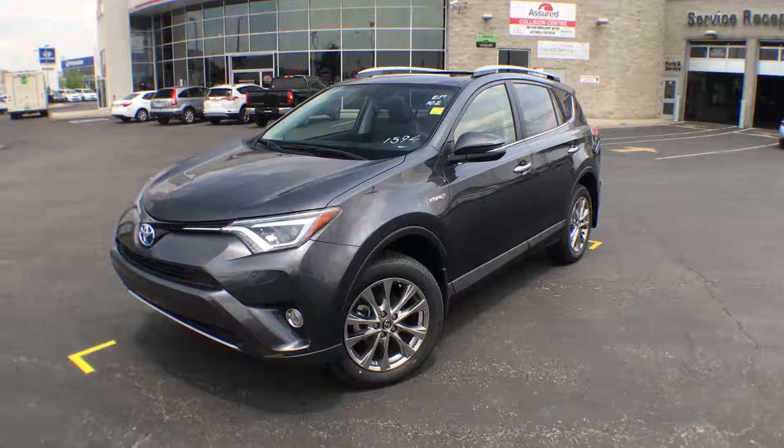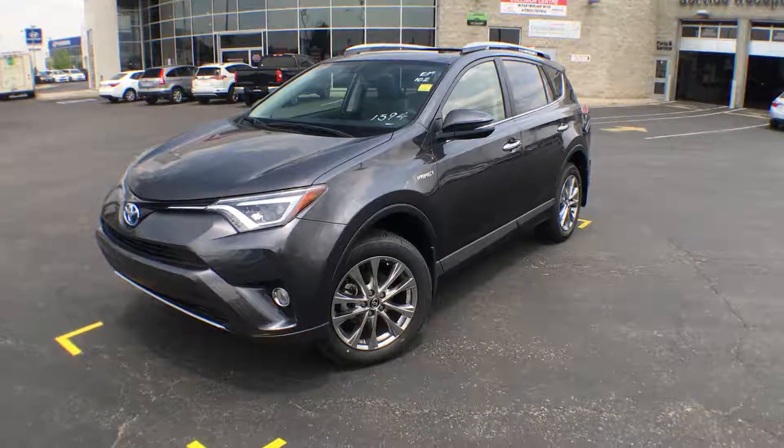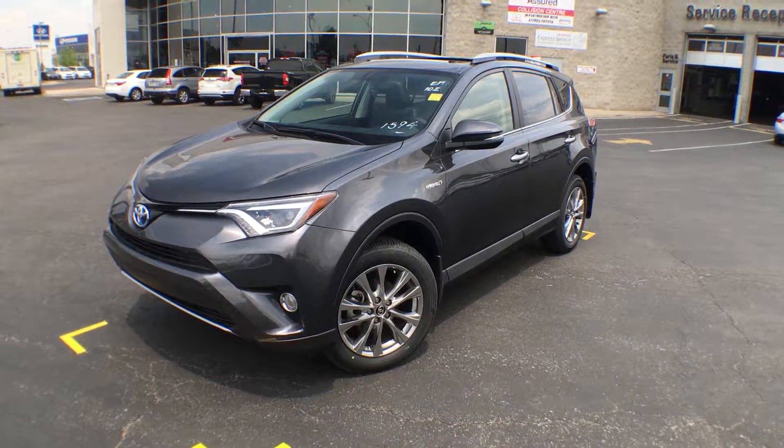Hi everyone, Jane here at Trail Toyota in Brampton. Right now we're looking at the 2016 RAV4 Limited Hybrid in Metallic Grey. Let's give you a quick walk around and show you some of its features.